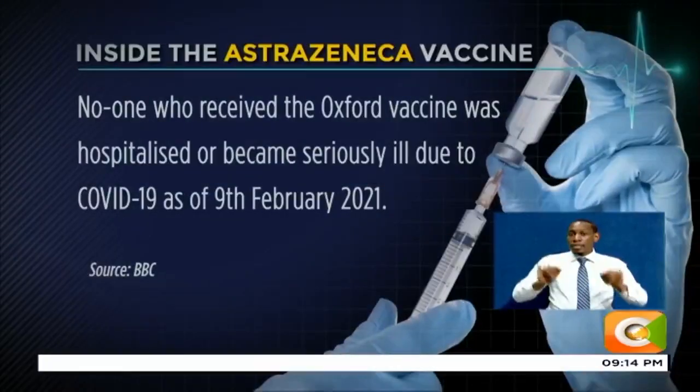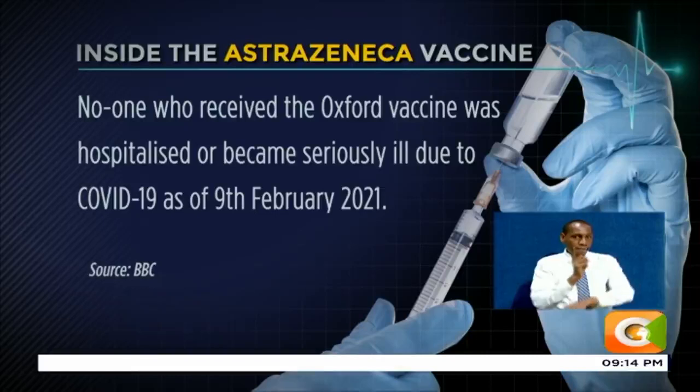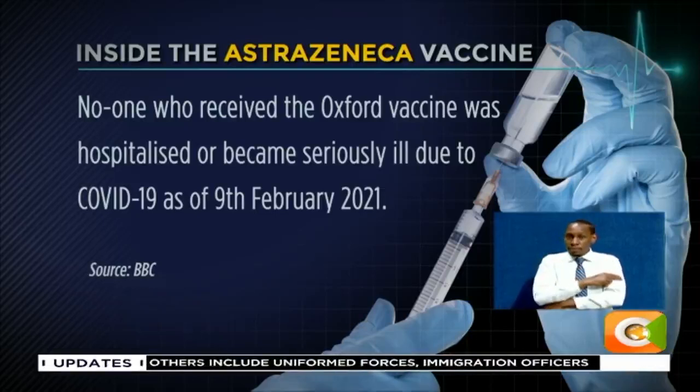The good news is that, according to an article published by the BBC on the 9th of February 2021 — and remember, this vaccine was rolled out in the United Kingdom in December — no one who received the Oxford vaccine was hospitalized or became seriously ill due to COVID-19, as of the 9th of February 2021.